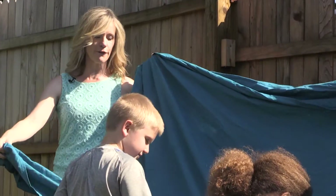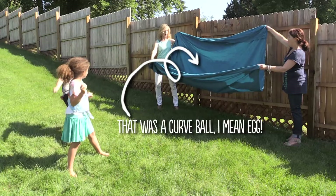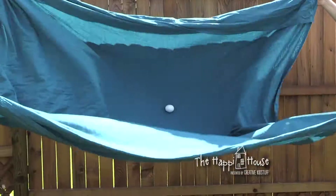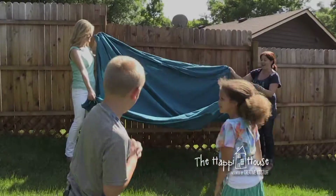Do you guys want to try one more time? Yes! Okay, go for it. Whoa! Nice throw! Nice! Did they break? Nice job, you guys.